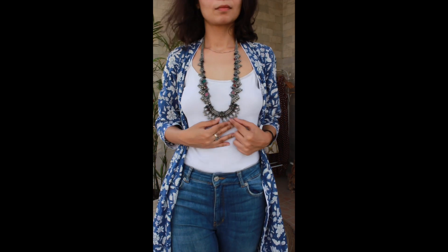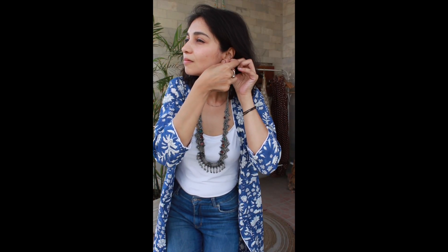I took this to accessorize — a very beautiful necklace with matching earrings, bangles, and simple brown slides. And with this, I was all sorted.